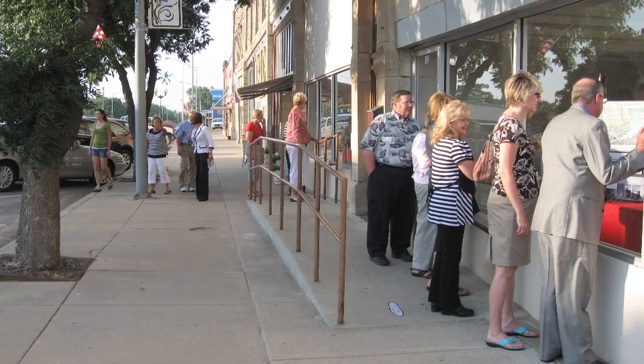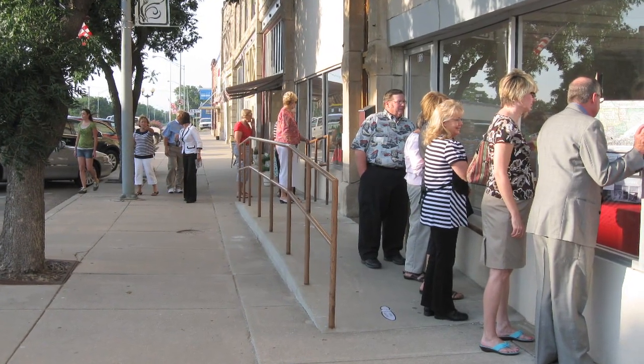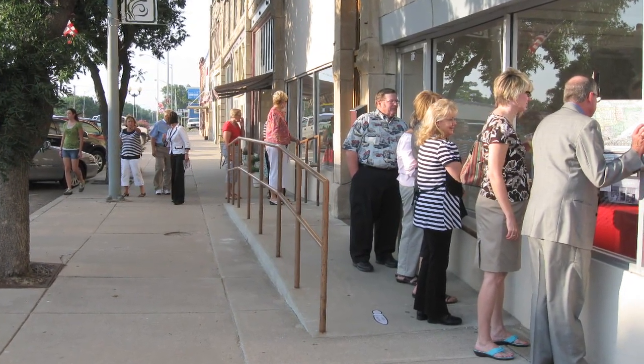Our mission with Main Street is for everyone to experience the downtown area, this historic downtown area. So anytime we can spread things out so that people can move around and see those buildings, that's just a positive. So the walking tour was designed to do that.